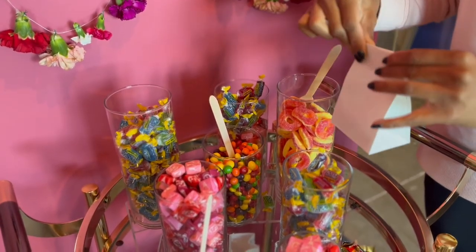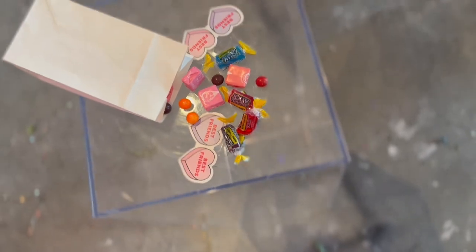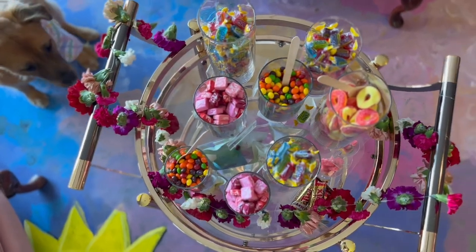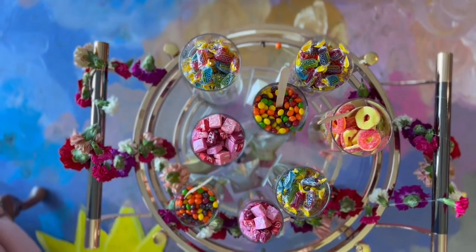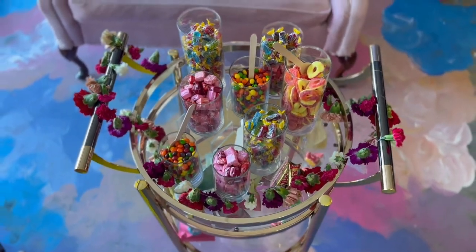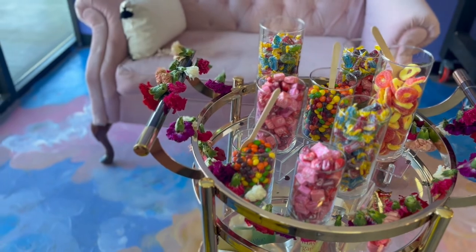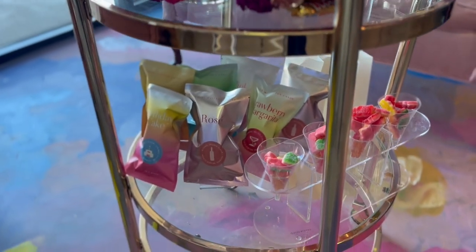Let me know what you think in the comments, and if you decide to do something special like this for Valentine's Day or Galentine's Day I would love to know. If you enjoyed this video and got some inspiration and want to recreate a candy cart station, I would love for you to like this video and subscribe to the channel. Hope y'all have a wonderful Valentine's Day, and I'll see you next time.